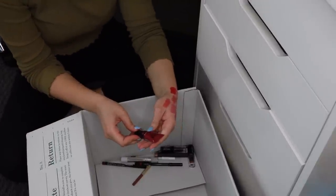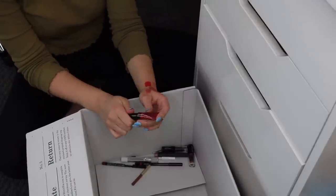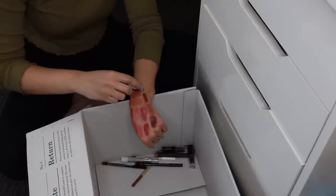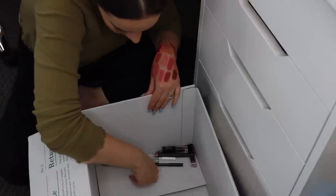I have a Maybelline Color Jolt in the shade Berry Naughty — I have never worn this. I've kept it through different declutters because I felt like eventually I would wear it, but I'm never going to wear this. It's not the type of formula I normally go for, and while it's a pretty shade, I know I'm never going to reach for it. So I'm getting rid of that.